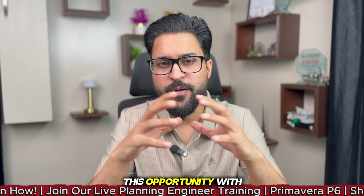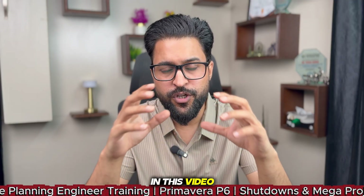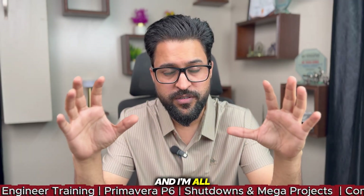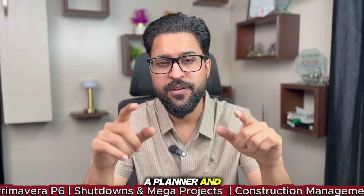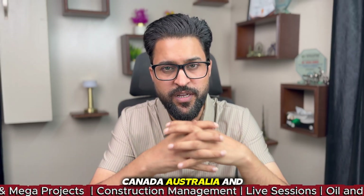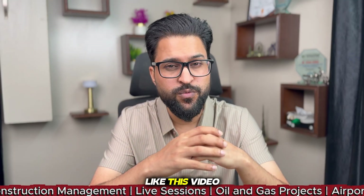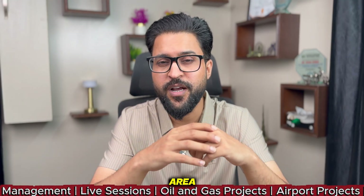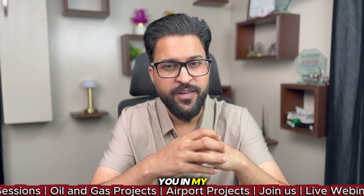If you want to get expertise in project planning and control, I'm available as your coach. You can avail this opportunity — the link is given in the video description. I'm here to help you start your journey as a planner and scheduler from the US, Canada, Australia, and Gulf region countries. If you like this video, write in the comments: 'project planning control remote jobs.' I will see you in my next video.